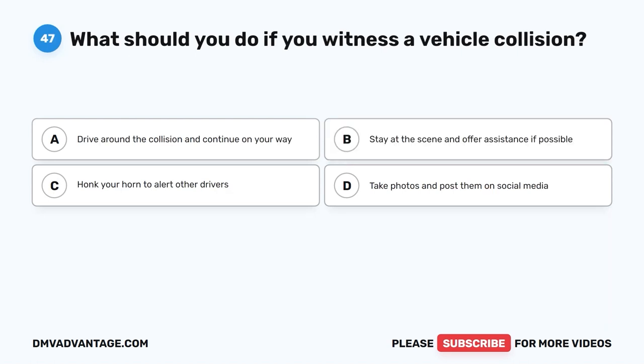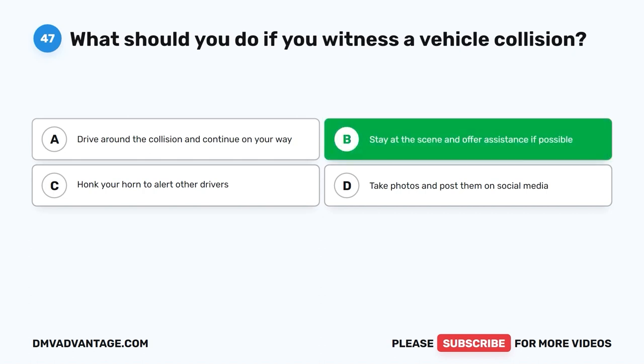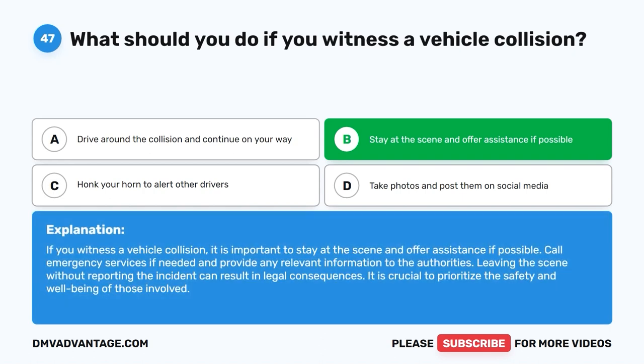Question 47: What should you do if you witness a vehicle collision? A. Drive around the collision and continue on your way. B. Stay at the scene and offer assistance if possible. C. Honk your horn to alert other drivers. D. Take photos and post them on social media. The correct answer is B. If you witness a vehicle collision, stay at the scene and offer assistance if possible. Call emergency services if needed and provide any relevant information to the authorities. Leaving the scene without reporting the incident can result in legal consequences.